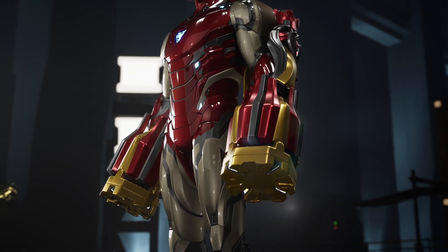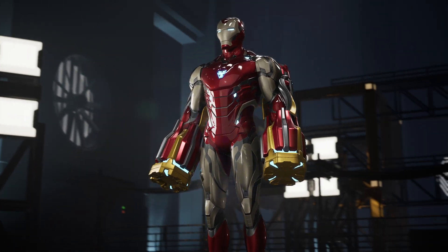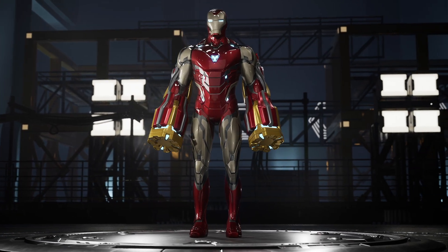Similar to its predecessor, the Mark 85 can achieve high-speed flight with extremely powerful thrusters formed in the boots. The armor is likely capable of traveling as fast as, or even faster than, Mach 10.